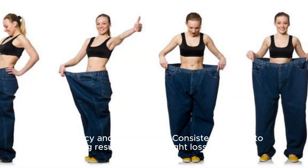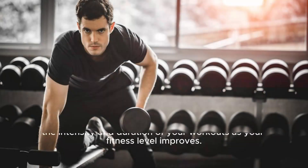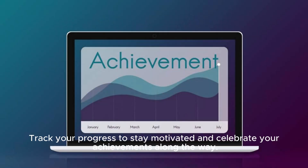Consistency and Progression: Consistency is key to seeing results in your weight loss journey. Set aside dedicated time for exercise each day and gradually increase the intensity and duration of your workouts as your fitness level improves. Track your progress to stay motivated and celebrate your achievements along the way.